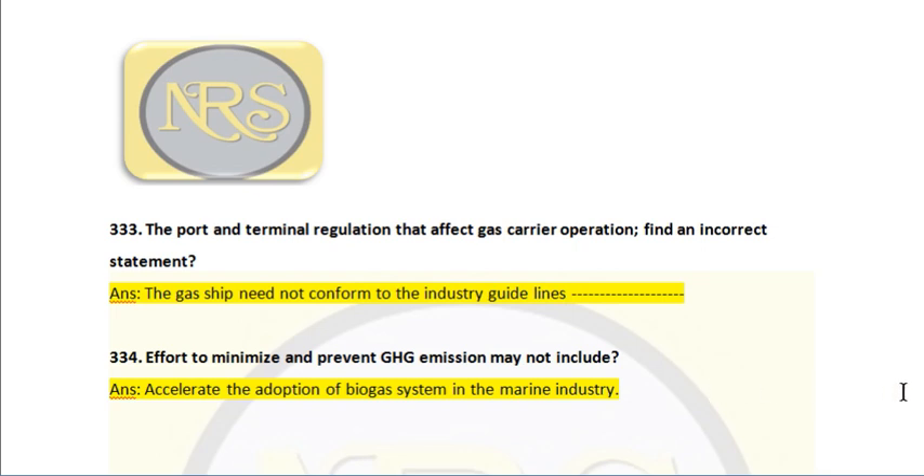Question number 334. Effort to minimize and prevent greenhouse gas emissions may not include — answer: accelerating the adoption of bio-gas systems in the marine industry. The bio-gas system is a method that could be used in the marine industry to control greenhouse gas emissions, but it is not yet included because using bio-gas onboard ship is still in research form and has not yet been executed.